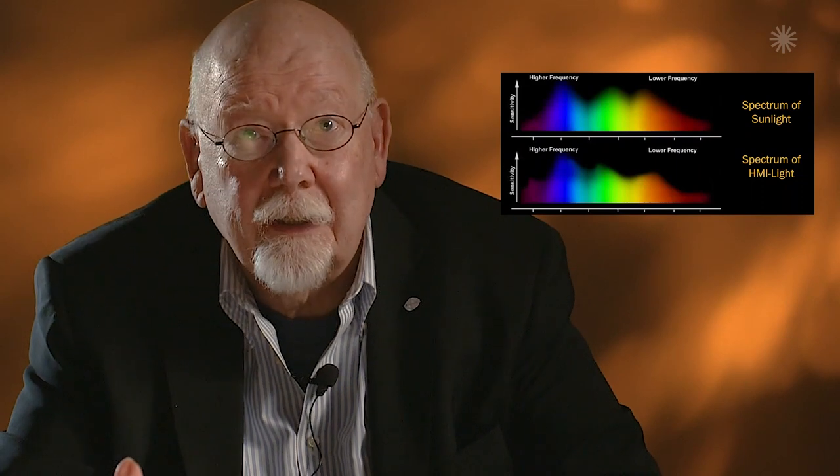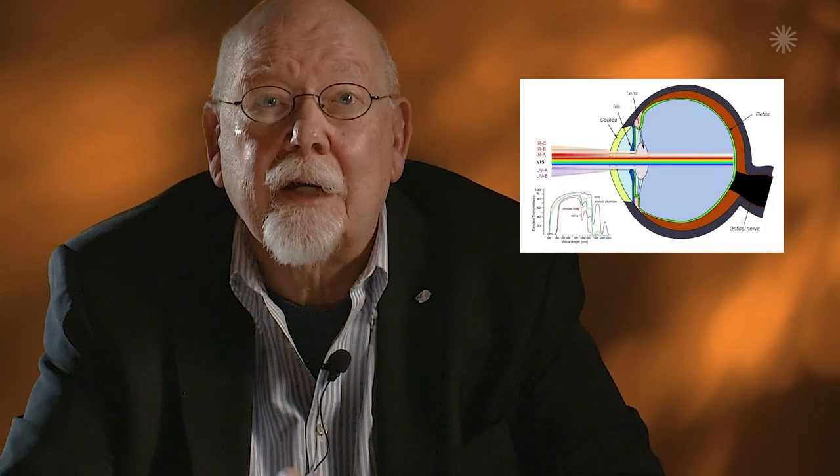Number two: the danger potential. Discharge lamps, especially metal halide, usually emit a huge amount of ultraviolet. The short-wave ultraviolet, UVC, can cause skin cancer and is also very damaging to the lenses in our eyes.